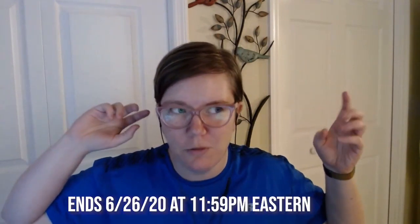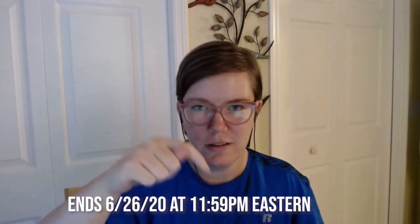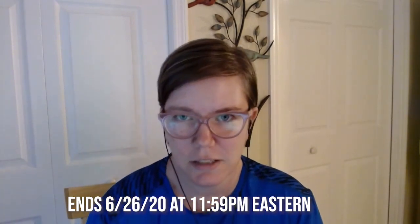If you would like to win, just go ahead and retweet this tweet. Or if you are watching this on YouTube, go to the tweet that's linked in the description to enter before the deadline. Thank you so much.